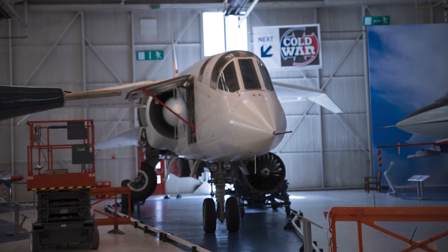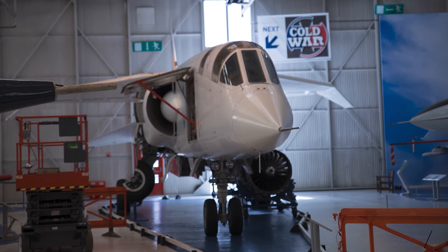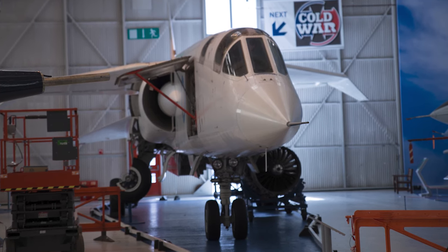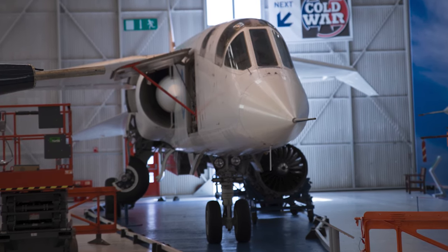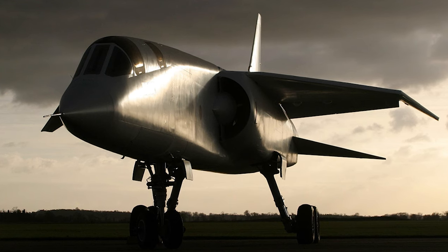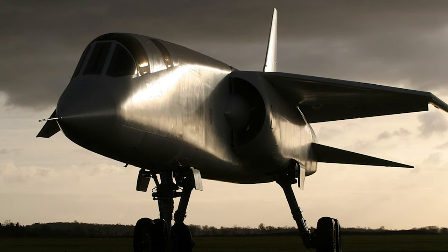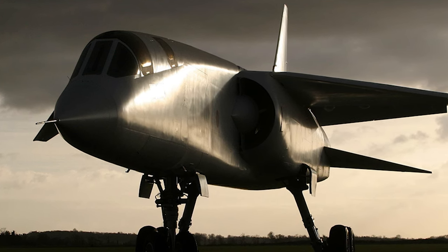Moreover, the TSR-2's advanced design and innovative features have inspired a new generation of engineers and aviation enthusiasts. Many of the aircraft's capabilities, like its terrain-following radar and sophisticated avionics, have since become standard in modern military aircraft. Though the BAC TSR-2 never got the chance to prove itself in service, its story remains an important part of aviation history. As we look back on this remarkable aircraft, we're reminded of the potential risks and rewards associated with pushing the boundaries of technology. The few surviving TSR-2 prototypes are now on display in various museums across the UK, serving as a testament to the ingenuity and determination of the engineers and designers who worked on this iconic aircraft.